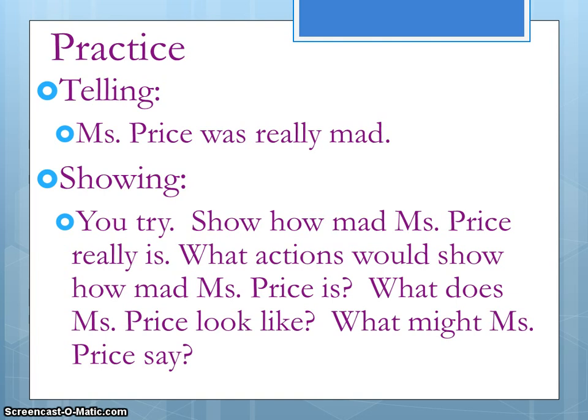Brainstorm maybe five or six ideas. What did she sound like? What did she say? What did she look like? What were her actions?